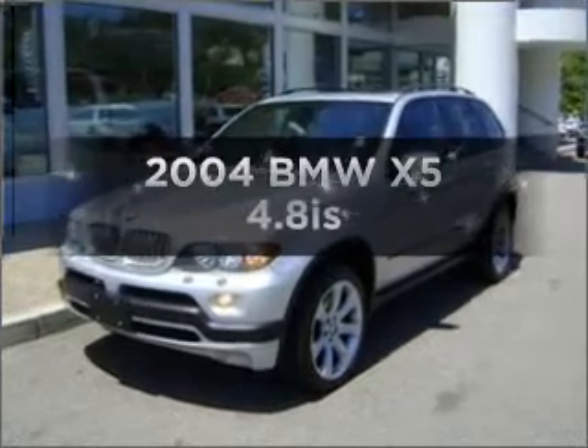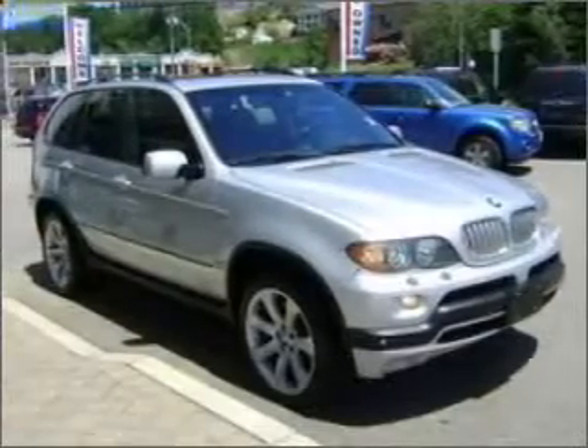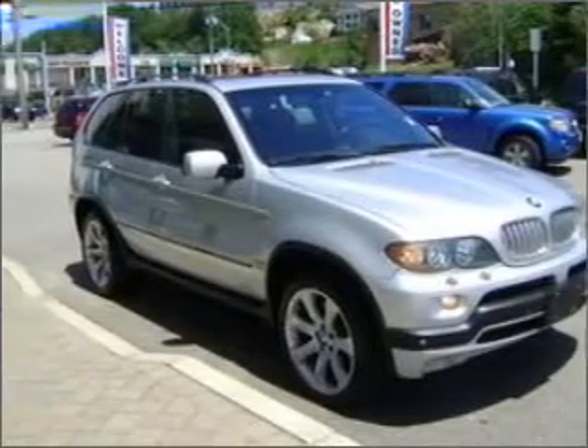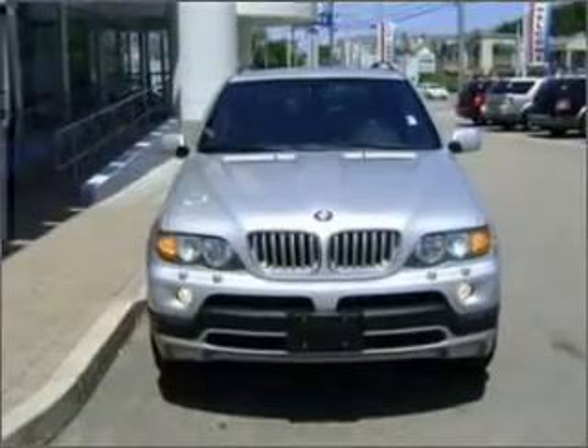Get noticed in this 2004 BMW X5. This is the set of wheels you've been looking for, with a powerful 8-cylinder engine connected to a smooth-shifting 6-speed automatic transmission.